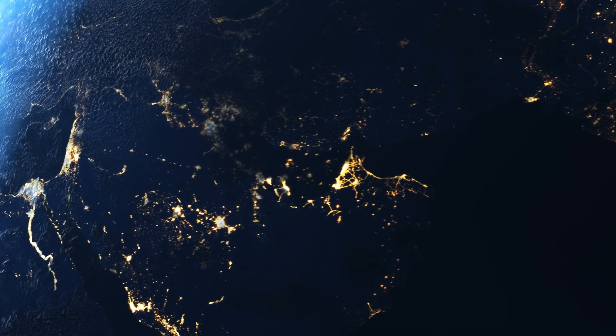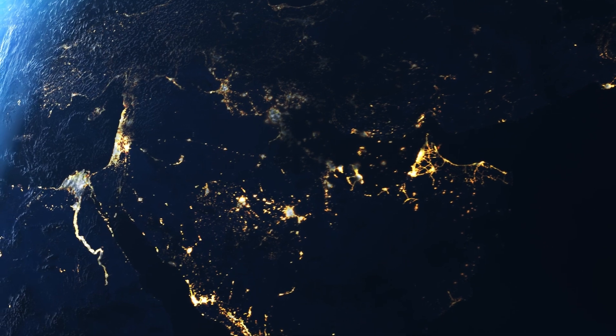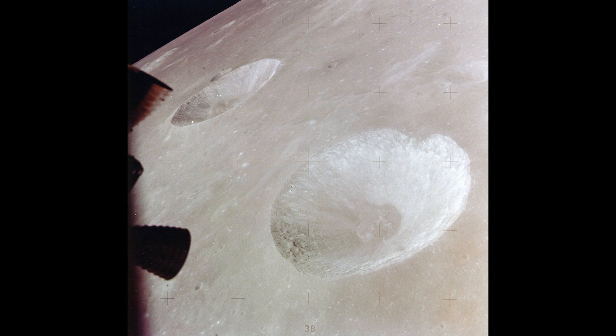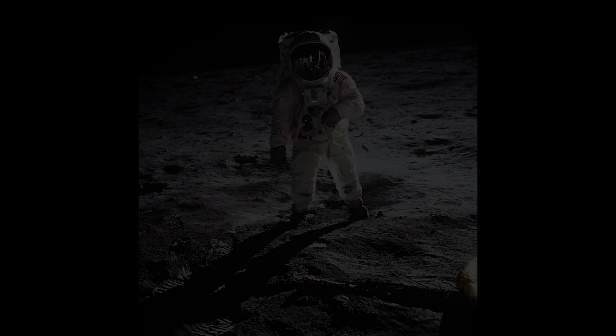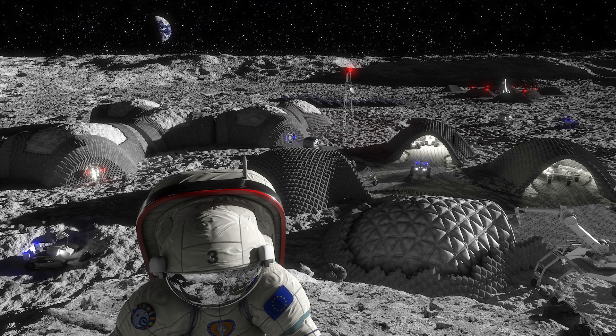Unlike Earth where time is based on the 24-hour day, trying to apply this same system to the moon would lead to confusion. Right now when missions land on the moon they typically operate using time zones from Earth — often UTC, Coordinated Universal Time, the same standard that regulates time worldwide. However, this approach becomes problematic as we consider long-term missions, lunar colonies and even the possibility of multiple nations and companies working together on the moon.